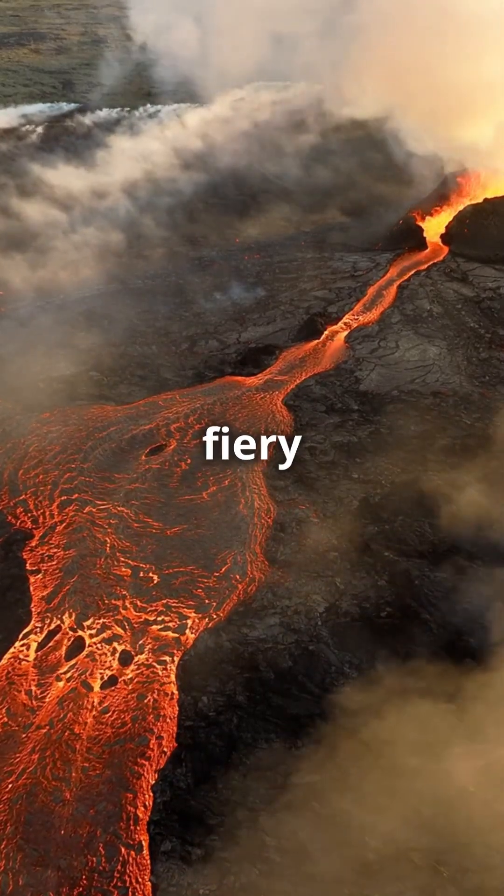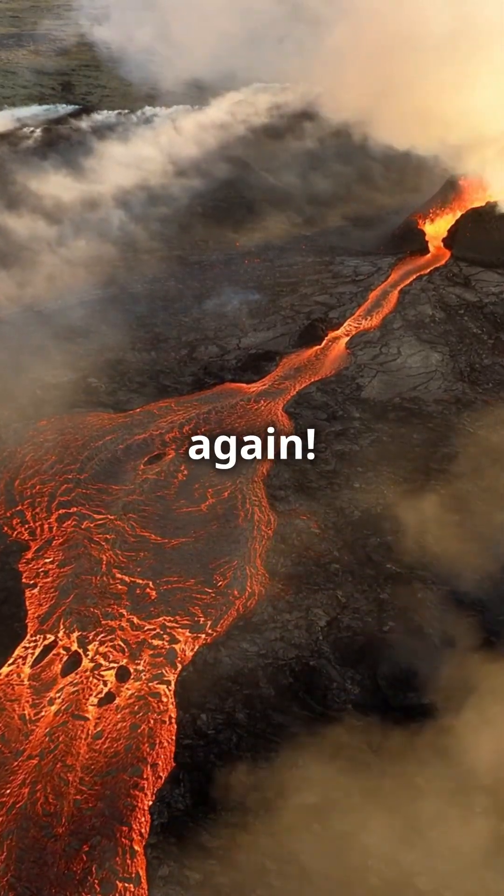If you think volcanoes are only about fiery explosions on land, think again. Underwater volcanoes have their own story to tell.